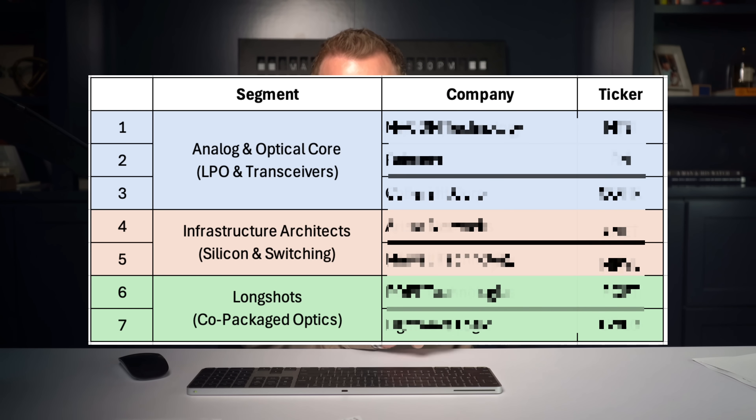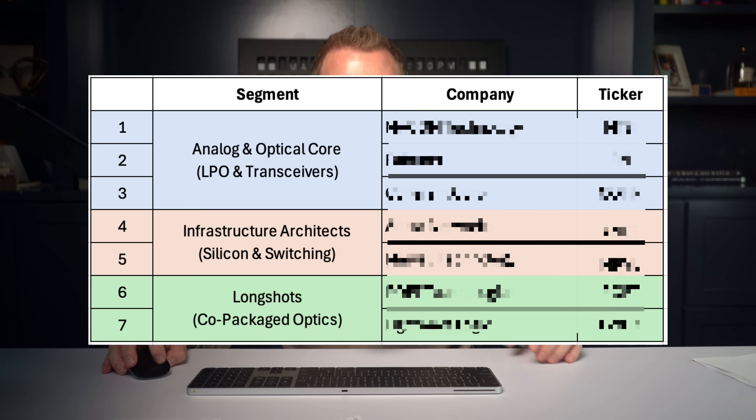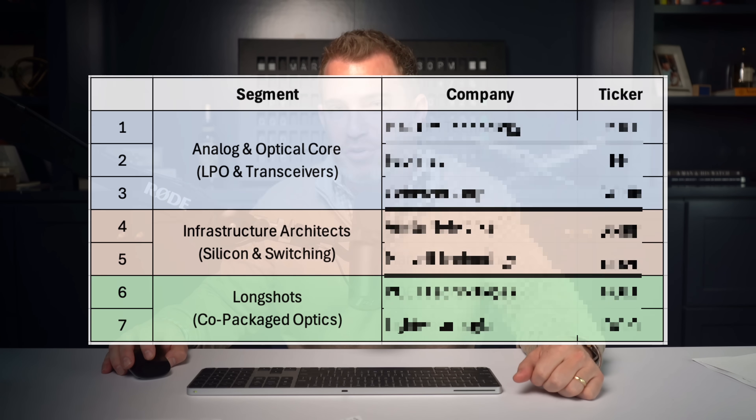I'm going to give you the names, details, and ticker symbols of each one. If you haven't already, be sure to subscribe to the channel. There's also a link in the description to sign up for my Black Ops trading service — just five bucks for the entire year. You'll get live weekly mentoring sessions, proprietary indicators, bonus reports, and more. Click the link or go to TradeWithRoss.com.